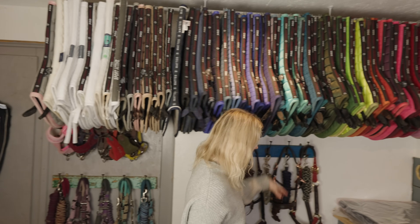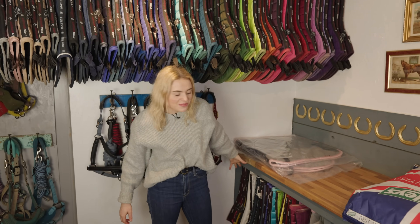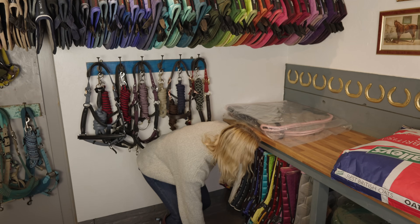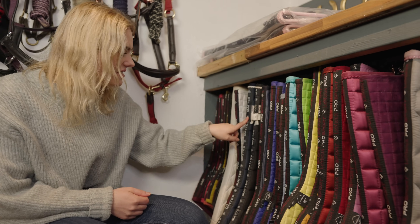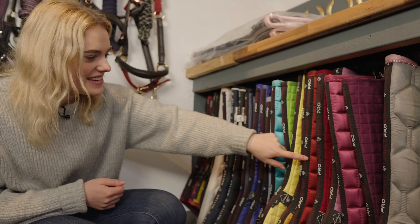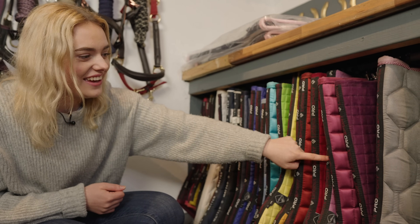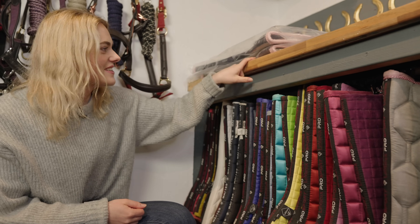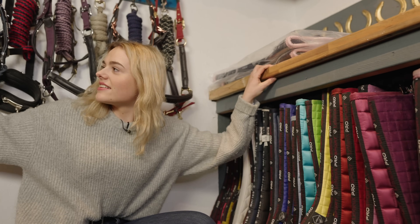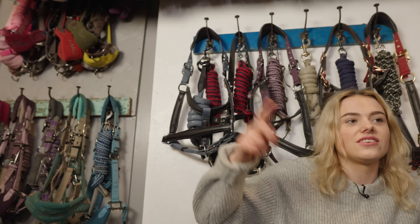So I've got 67 along here, and then I have my little secret compartment down here where I have all my GP pads and dressage ones. Continuing the count: 68, 69, 70, 71, 72... all the way up to 98.